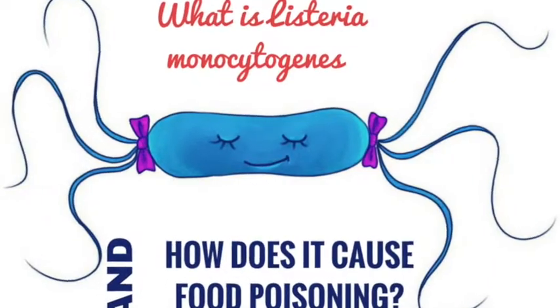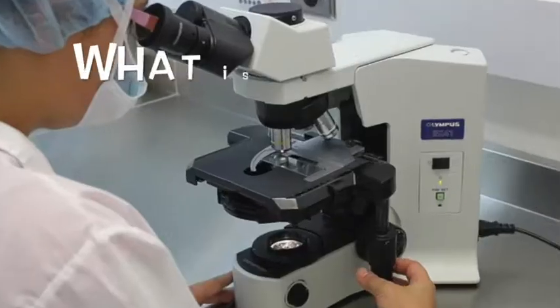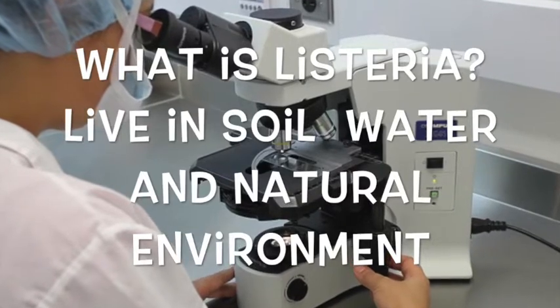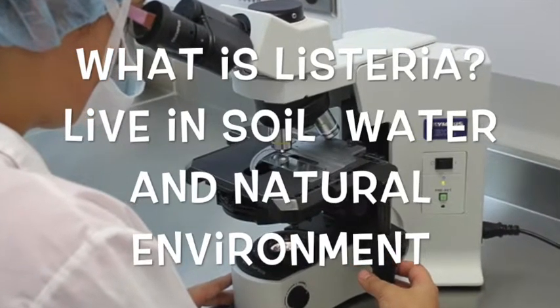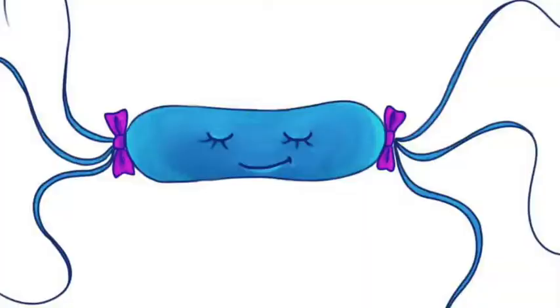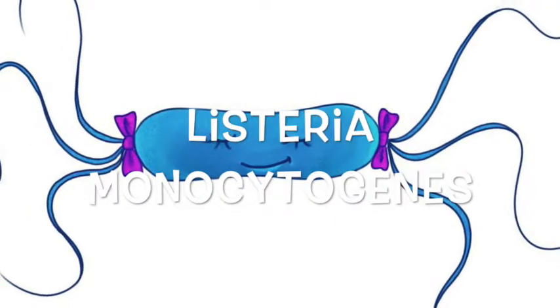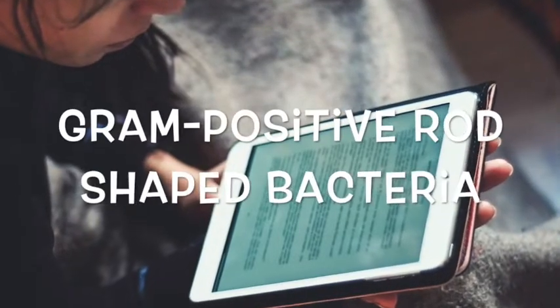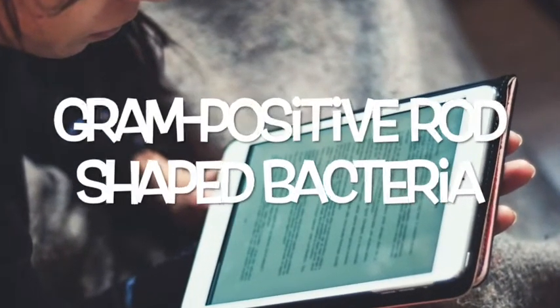What is Listeria monocytogenes and how does it cause food poisoning? Listeria are naturally occurring bacteria that live generally harmlessly in the soil, water, and natural environment. However, Listeria does have a species that is dangerous to our health, known as Listeria monocytogenes, which is a gram-positive, rod-shaped bacterium.